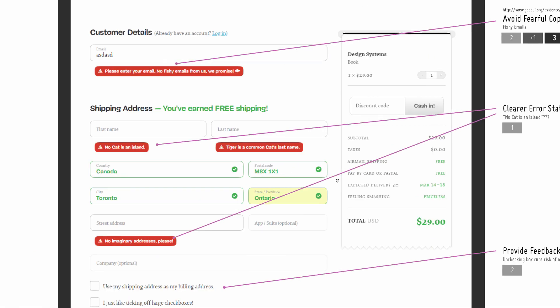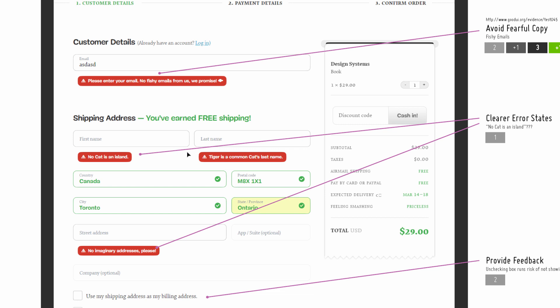Clear error states — Smashing Magazine's humor again. The first name field says 'No cat is an island,' and if you leave the street address blank: 'No imaginary addresses please.' Again, a slightly negative undertone, as if implying I'm a liar trying to provide an imaginary address. I think there's a place to joke, and there's a place to close sales. The checkout screen is the latter.